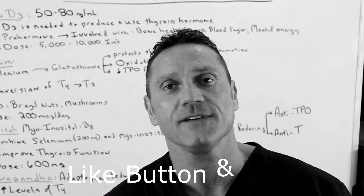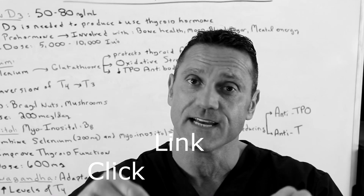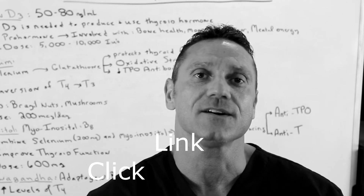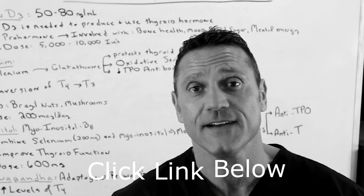If you want to book a consultation with me for 15 minutes for free, follow the link down below, go to my webpage, hit book a consultation, go through my calendar, and let's chat for about 15 minutes to see if I can help you. Thanks for watching.